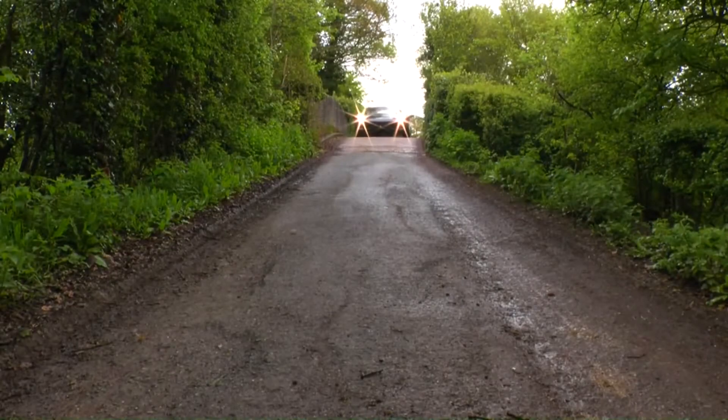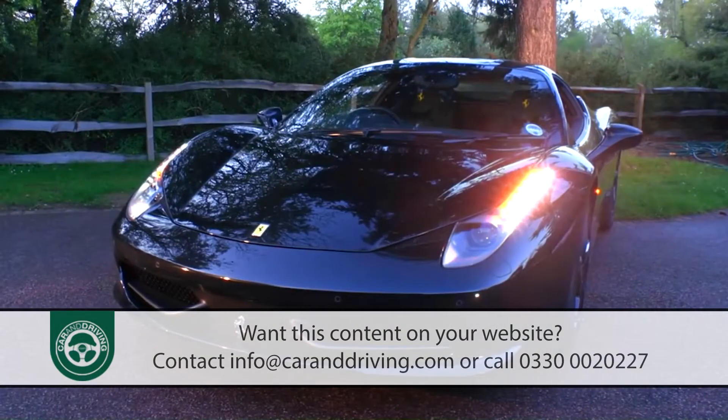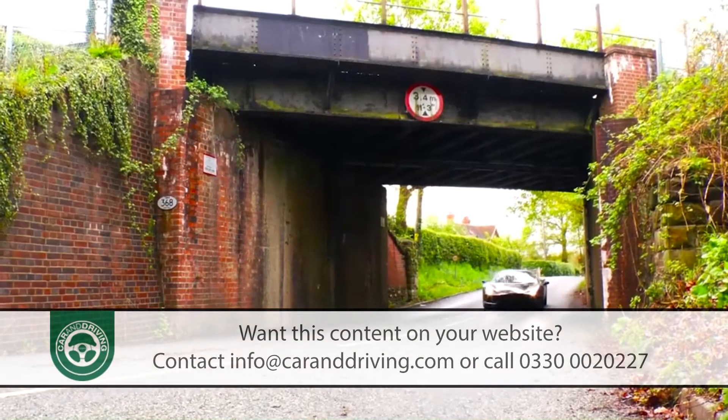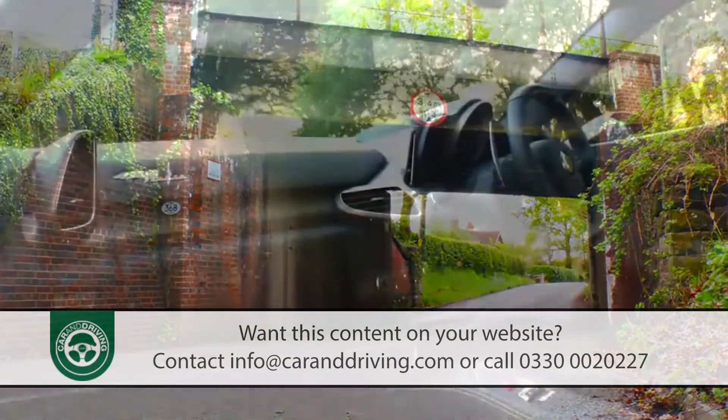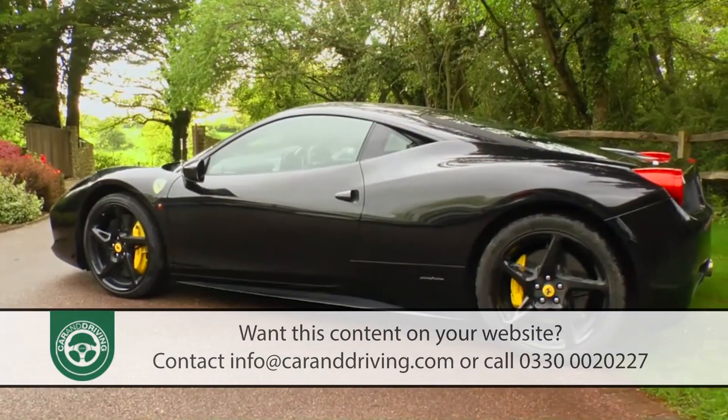When it comes to supercars, this one is everybody's benchmark — Ferrari's 458. Since launch, it's occupied a different league of excitement, occasion and desirability from most of its competitors, whether in coupe or Spider convertible form.